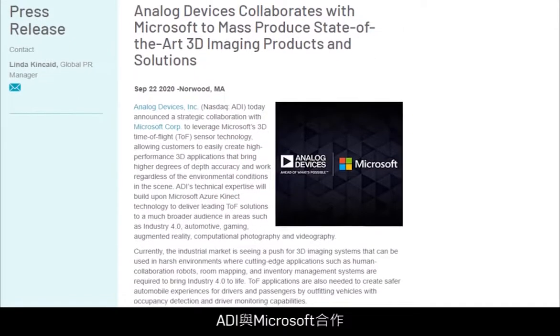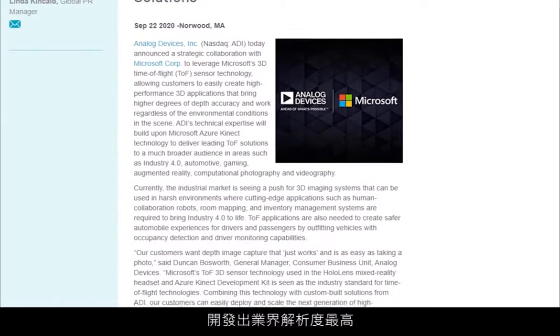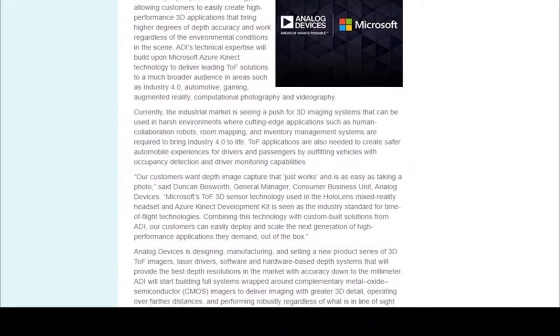Analog Devices has partnered with Microsoft to leverage the state-of-the-art technology used in the Azure Kinect and developed the industry's highest resolution and smallest pixel time-of-flight imager, the ADSD-3100. By leveraging Microsoft's considerable experience in the space, the ADSD-3100 offers the highest modulation frequency and consequently best noise performance of any time-of-flight sensor on the market.